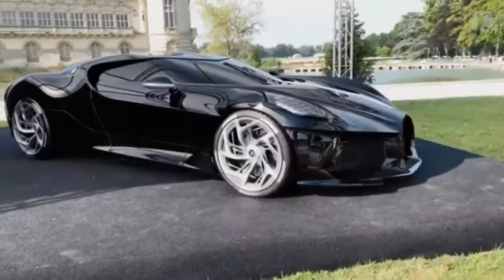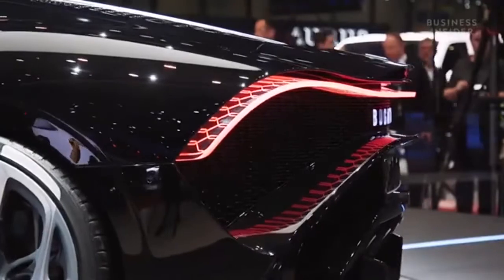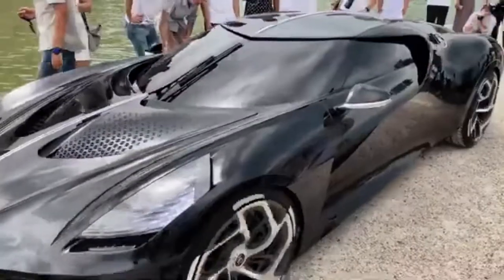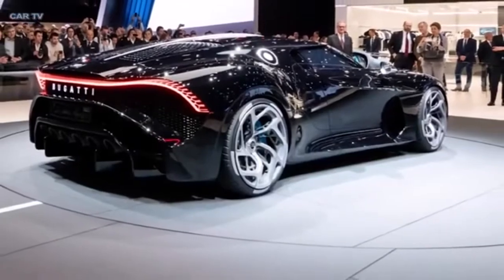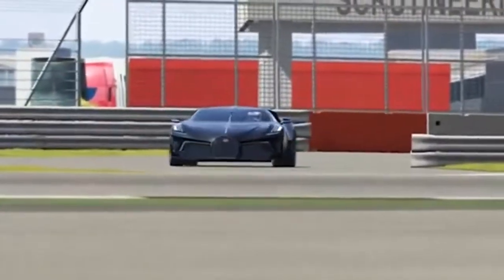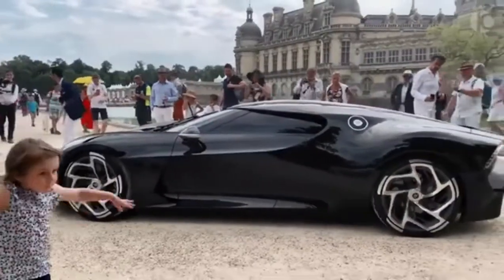La Voiture Noire's interior was the very last detail to be unveiled, simply because the buyer had not finalized the interior by the time the supercar was revealed. Even now that this car has found a home, the details of what's inside are still being kept slightly under wraps. Whoever spent 18 million US dollars on this supercar deserves to keep at least a little of it all to himself, but we'll share what we've managed to uncover about its interior in just a bit.